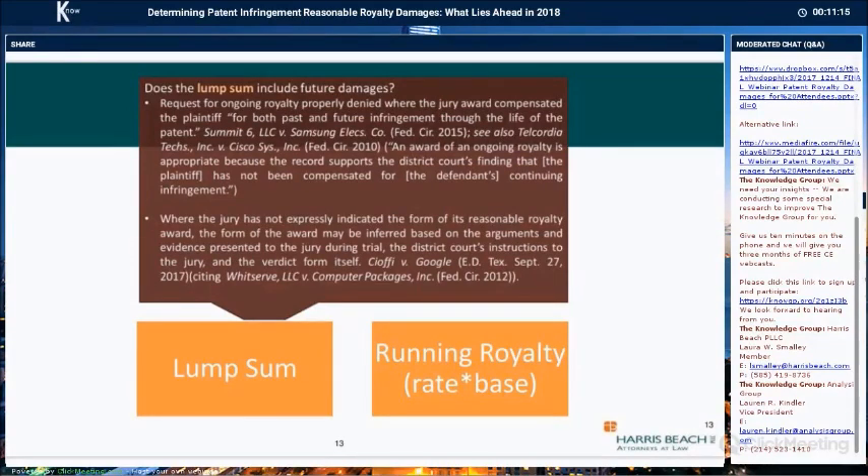The court cannot assume that a lump sum award is for a fully paid-up license. In Summit, both experts testified that a lump sum was either appropriate or could be used to compensate Summit through the life of the patent. The jury returned a verdict with a dollar amount and lump sum written on the verdict form. The Federal Circuit held that the district court did not abuse its discretion in determining that the lump sum compensated the plaintiff for both past and future infringement, declining to award an ongoing royalty.